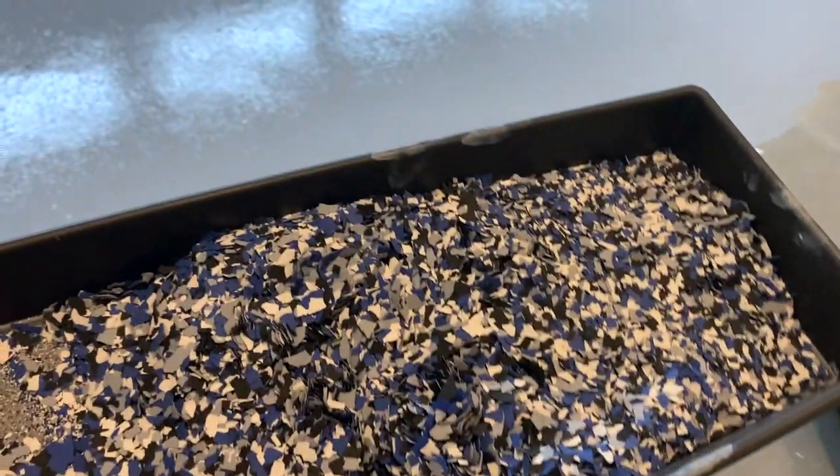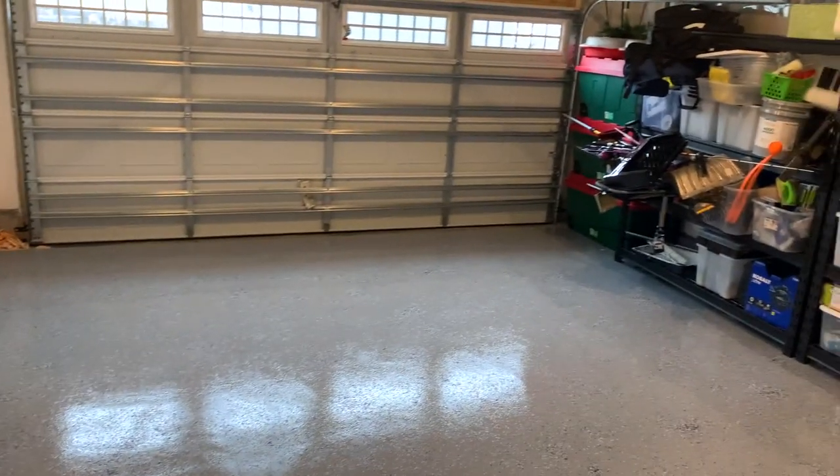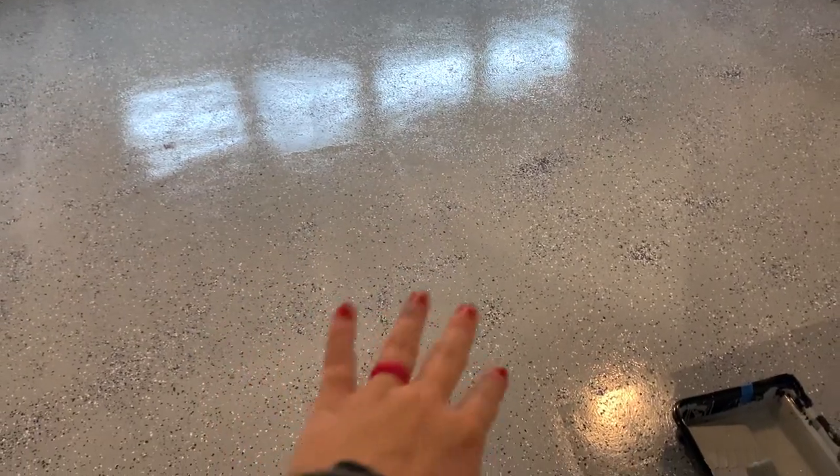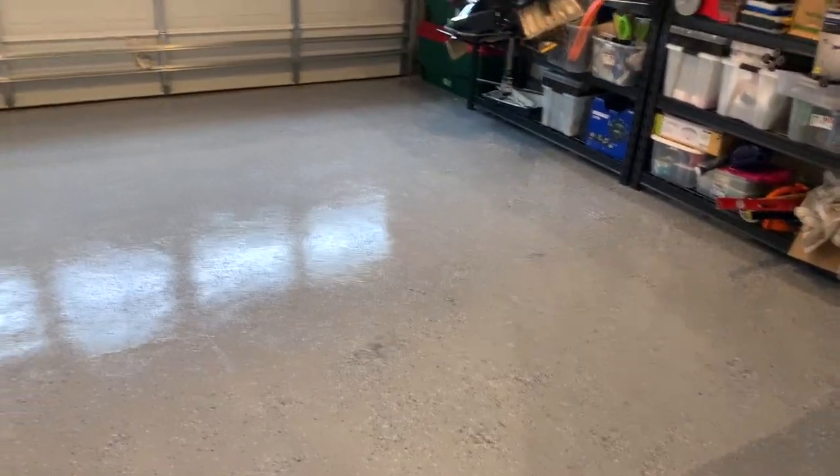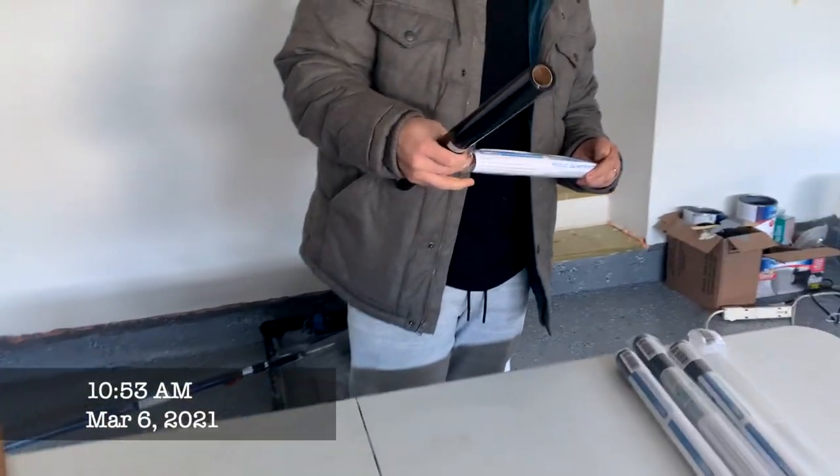We usually just roll the gray paint onto the floor and then we use paint chips — I call them sprinkles. We put the blue, black, and white set on top and we totally love it. It's really just a pretty quick process — a little painting, I do the sprinkles, and then it is done.